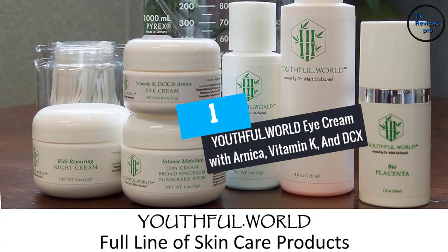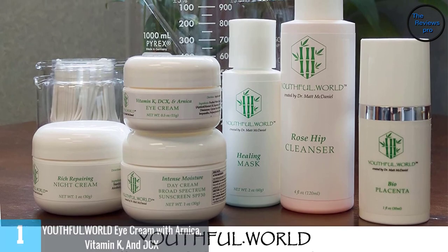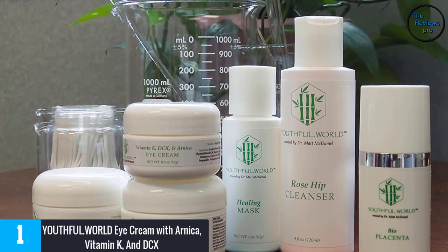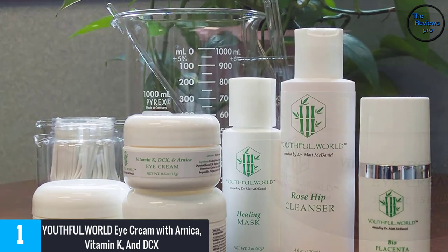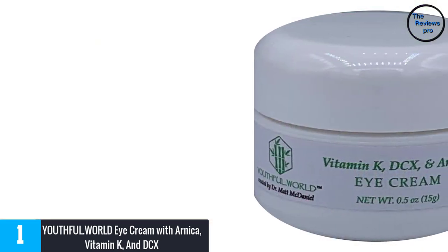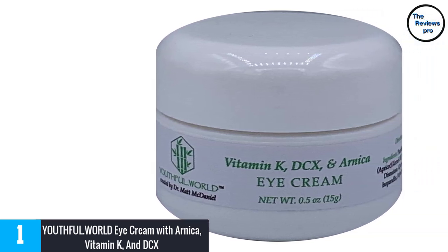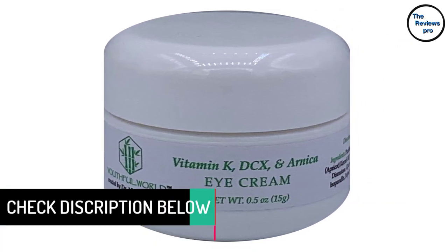At number 1, Youthful World Eye Cream with Arnica, Vitamin K, and DCX. It is the dream of every person to maintain a youthful look, and Youthful World Eye Cream makes that possible with vitamin K as the main ingredient. The formula also contains arnica and DCX among other important facial cleansing ingredients. Even though this product is meant to be used on a daily basis, it is very effective and results appear very quickly.